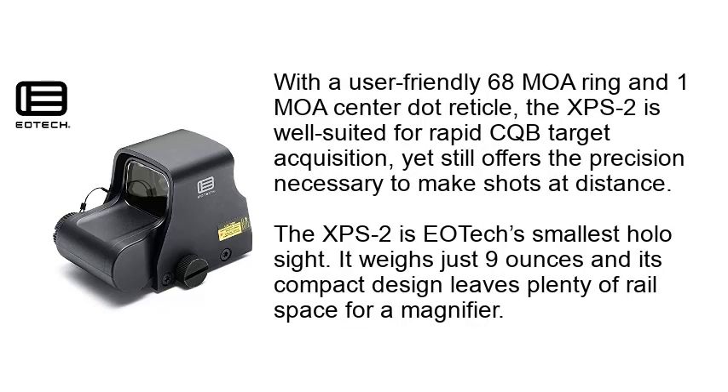With a user-friendly 68 MOA ring and 1 MOA center dot reticle, the XPS2 is well-suited for rapid CQB target acquisition, yet still offers the precision necessary to make shots at distance. The XPS2 is EOTECH's smallest holographic sight — it weighs just 9 ounces, and its compact design leaves plenty of real estate for a magnifier.